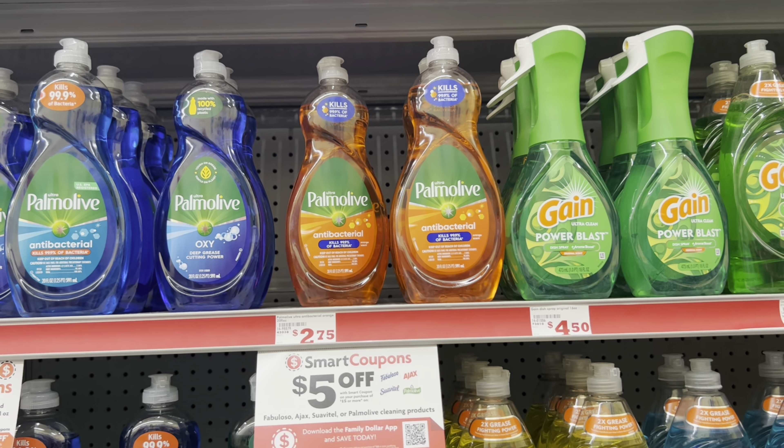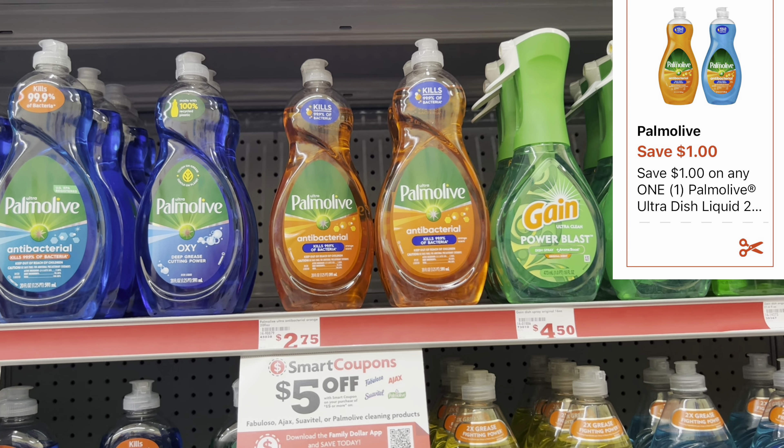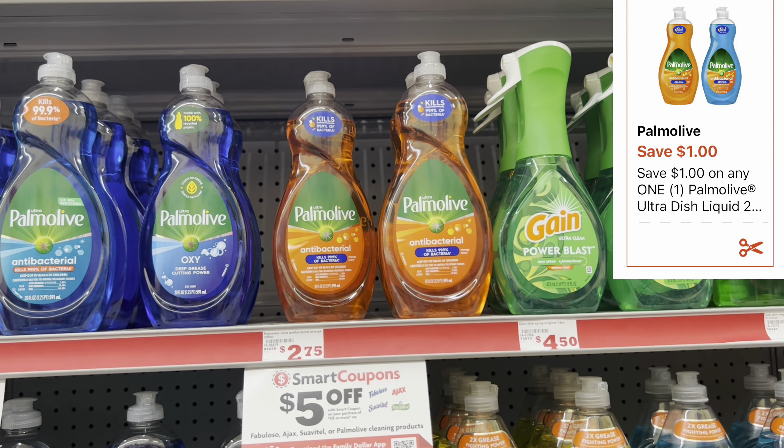I'm going to grab one of these 20-ounce Palmolives, priced at $2.75, and we do have a $1 digital coupon.